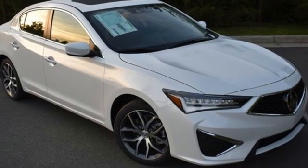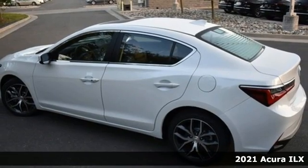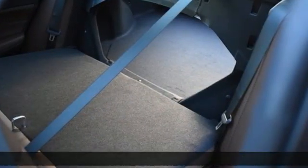It's a new 2021 Acura ILX. Enjoy your first taste of luxury in this ILX, and it comes with all the amenities you need.